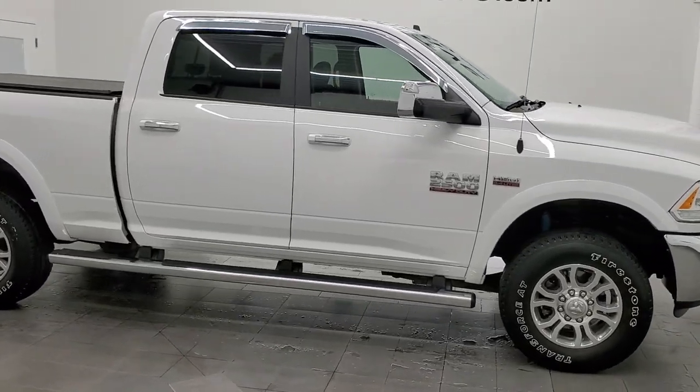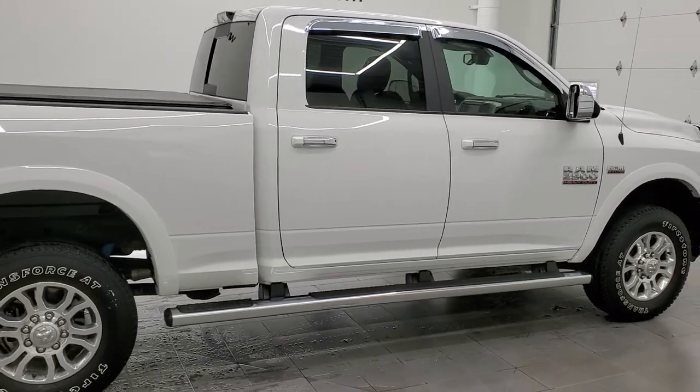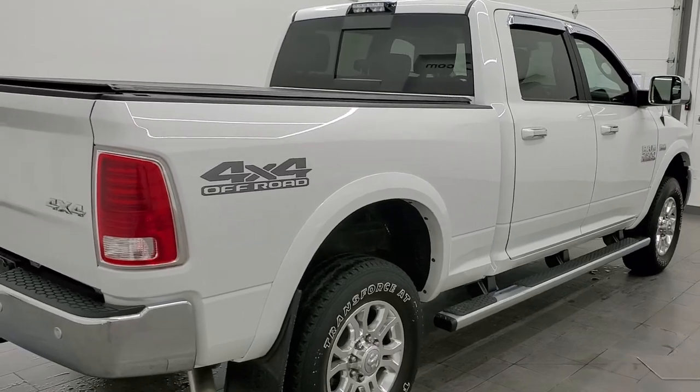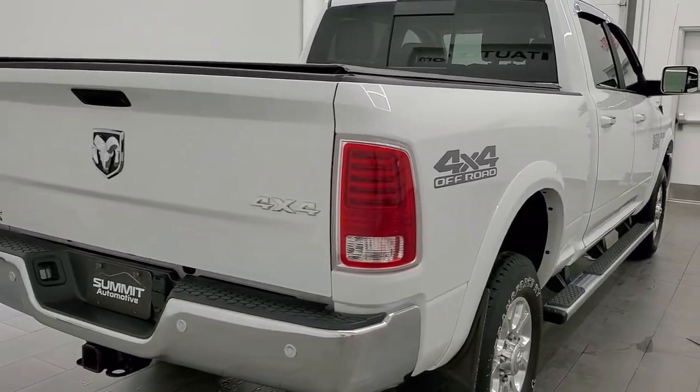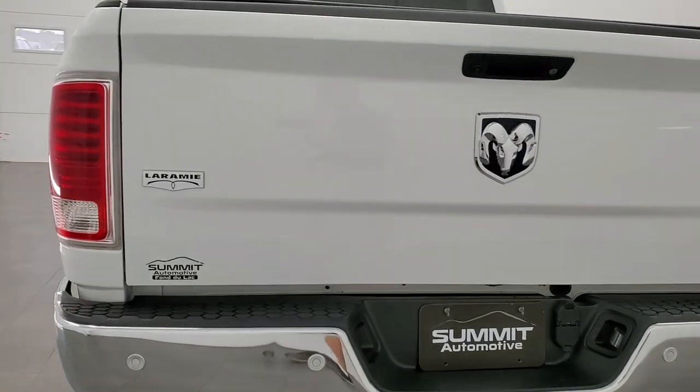This 2017 Ram 2500 Crew Cab Short Box Laramie is stock number 12053Z. We're here at Summit Automotive in Fond du Lac, Wisconsin — your new and used heavy duty truck and Ram headquarters.